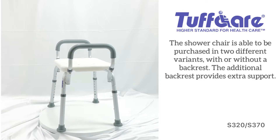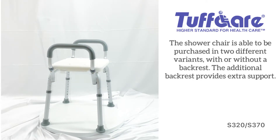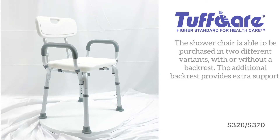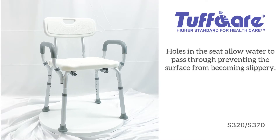The shower chair can be purchased in two different variants, with or without backrest. The additional backrest provides extra support. Holes in the seat allow water to pass through, preventing the surface from becoming slippery.